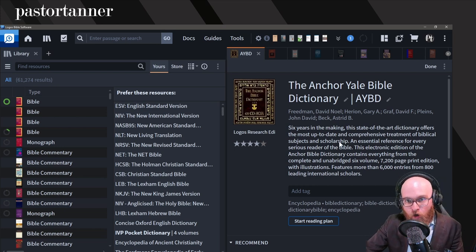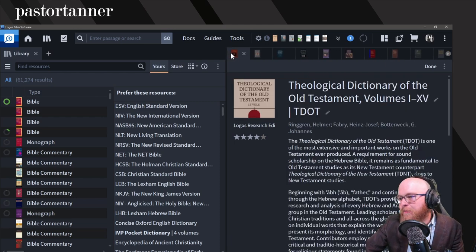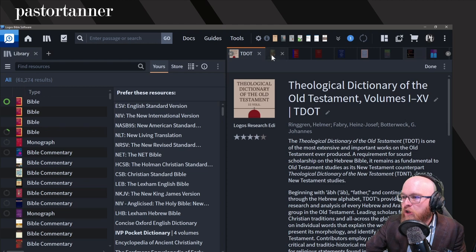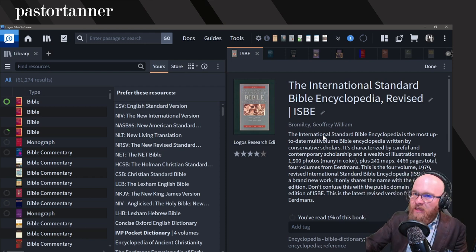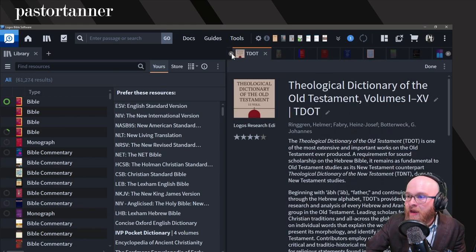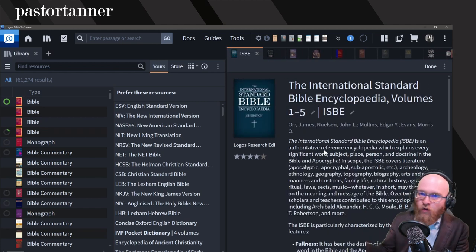Another decent critical entry is the New Interpreter's Dictionary of the Bible — five volumes — which is also a good one, though again a little more on the critical side. Now if you don't like the critical approach and want something more conservative and evangelical, the ISBE is going to serve those needs. The ISBE is in-depth, similar to Anchor Yale, but more conservative. Remember there are two versions of ISBE in Logos — this is the 1915 version, which is also good. If your base package only came with one of them, just go ahead and throw it in there.